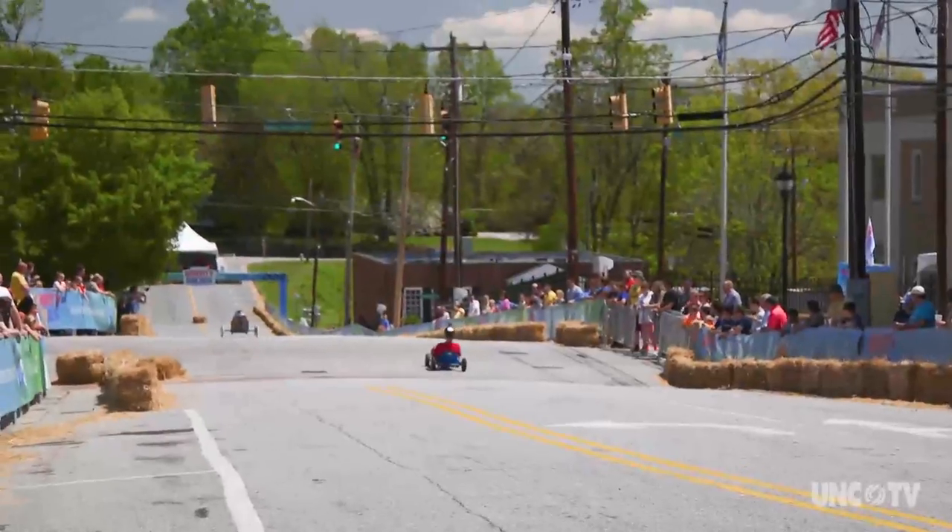Cars reach speeds of about 20 miles per hour. Joshua won his first two races but then lost.